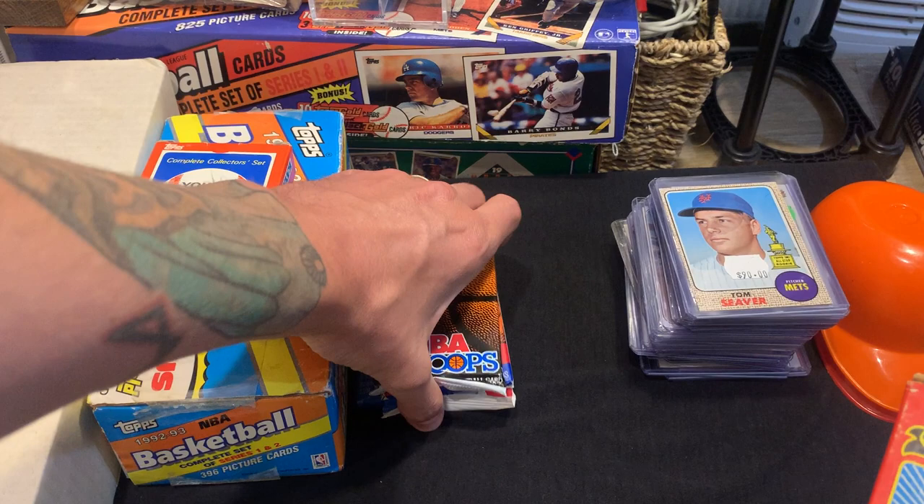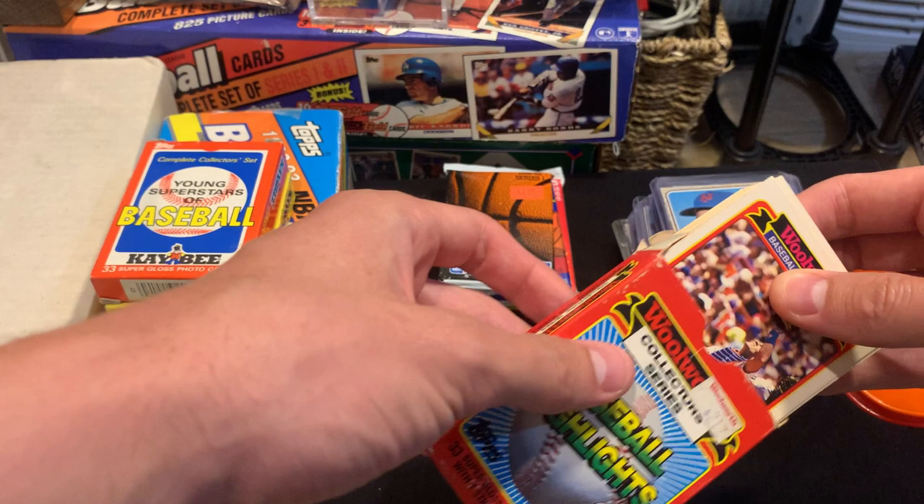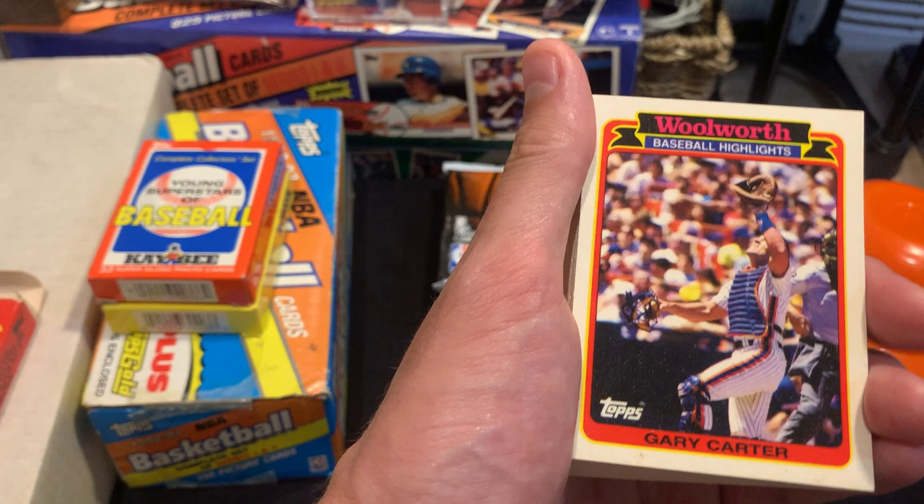So why don't we start with the Woolworth's box. We'll save the packs for the end — love the air of mystery. I'm going to open them up and see what condition they're in. I didn't really look at them; the guy selling them seemed really cool, just having fun selling his collection, and he was not so much concerned about pricing.